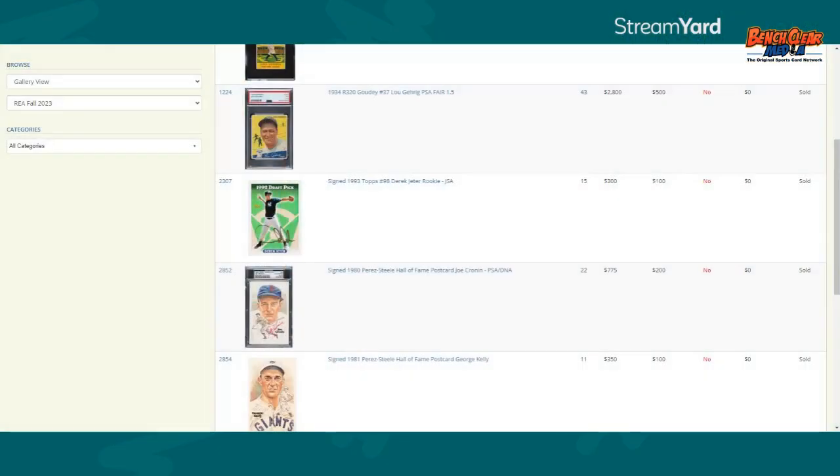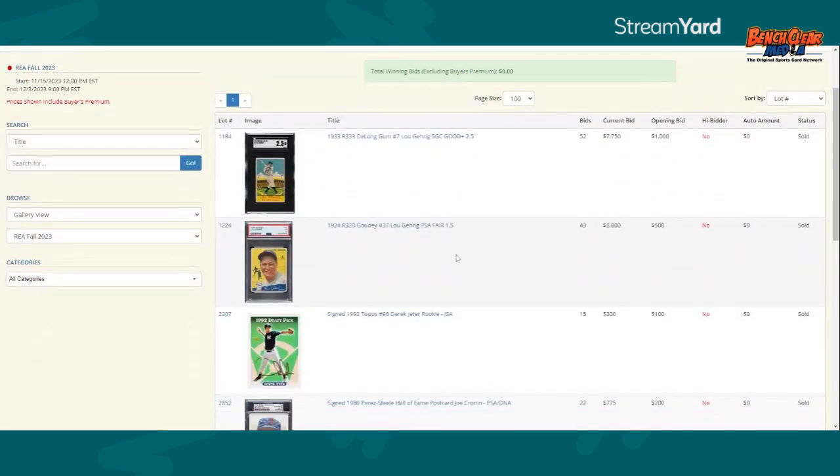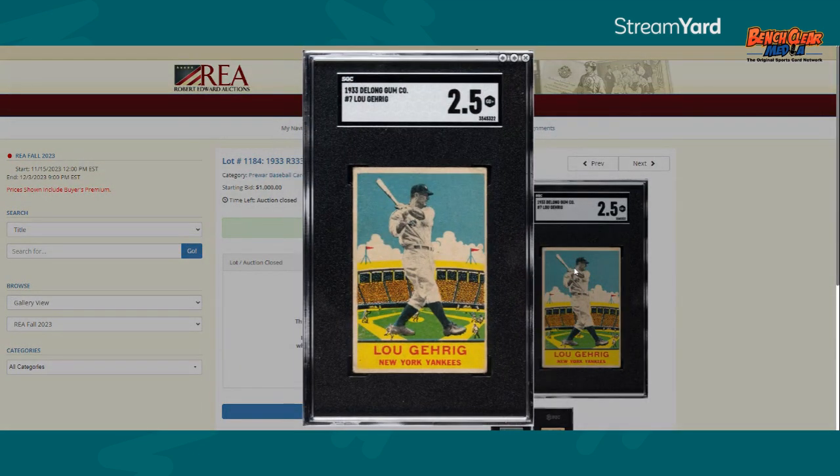I wanted to jump right into kind of what I was bidding on and looking at. So this is my screen for my REA. This is kind of just what I was bidding on. The big thing for me was this right here — the 1933 DeLong Gehrig. I really, really wanted this card. This is kind of a white whale for me. One of those cards that I'll take in a low grade.